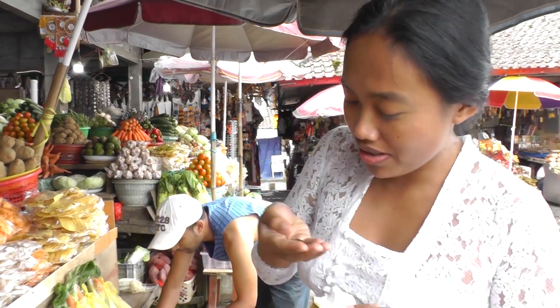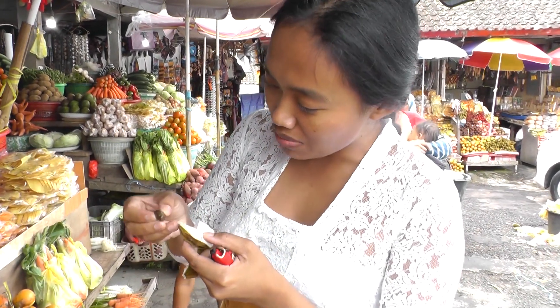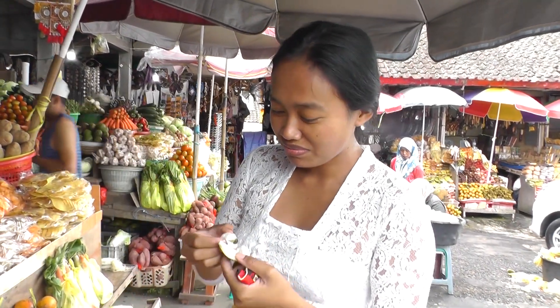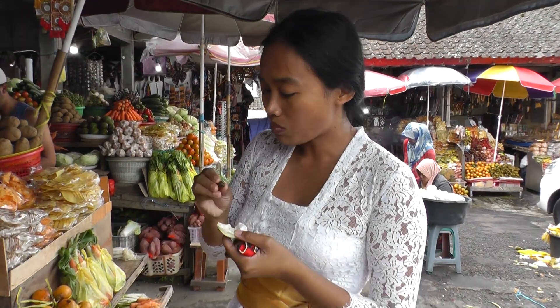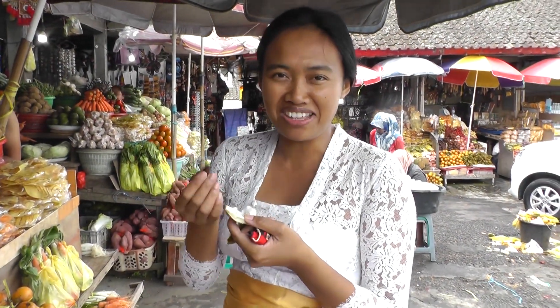The stone is quite big and the color is green with a little bit brown. Let me try another one — it's really good. You have to try it if you visit this area!